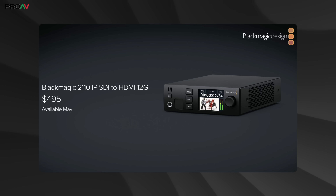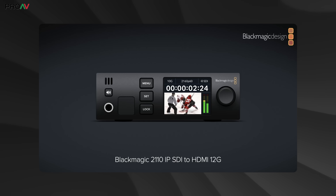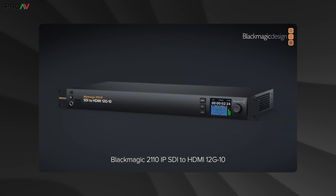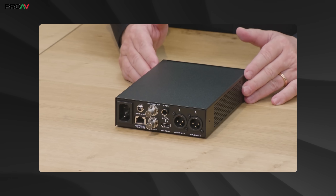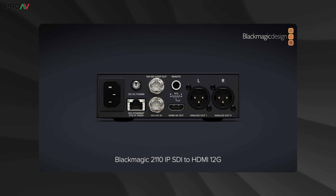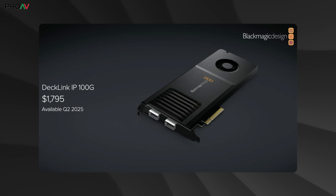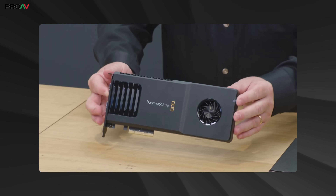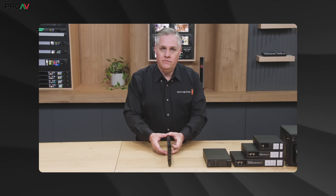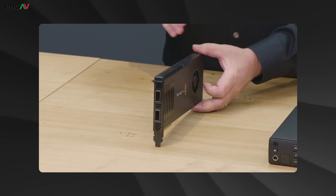Similar but very different is the new 2110 IP SDI to HDMI 12G and 12G 10. These are rack mounted, either a third or a full rack — that's the difference between the two versions. The 12G 10 has a bunch more XLR audio outputs for surround sound monitoring. These are specifically designed for adding HDMI monitors like TVs into SDI workflows. We also got a new capture card, the Decklink IP 100G, which is a PCIe Gen 4 card with eight lines and two 100G network ports, able to run up to eight channels of capture or playback in 4K.